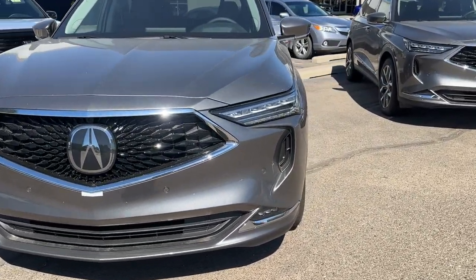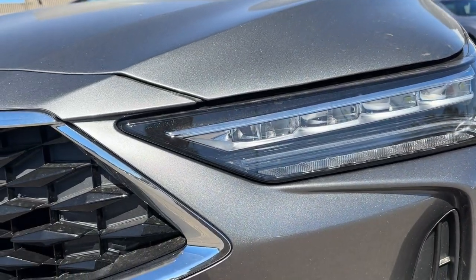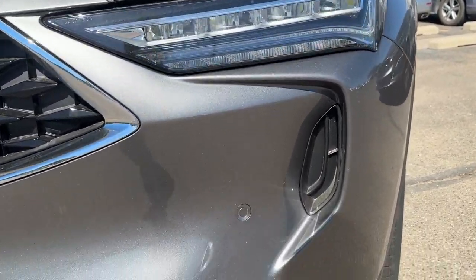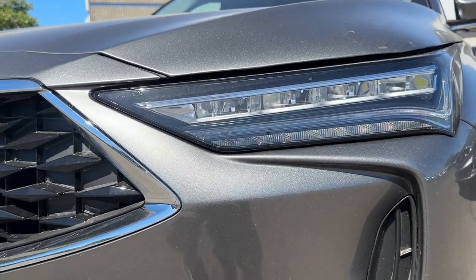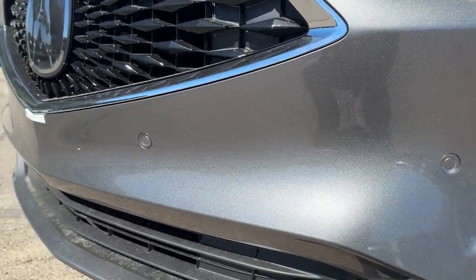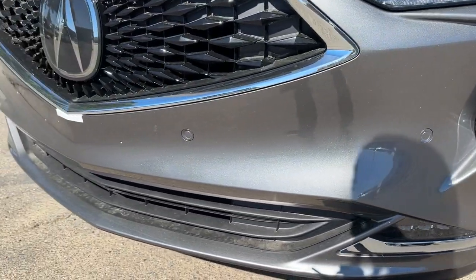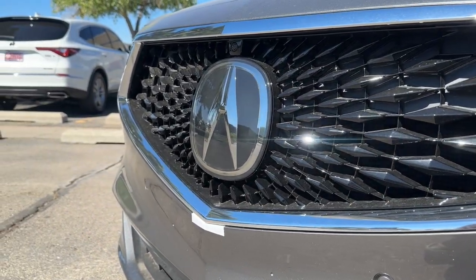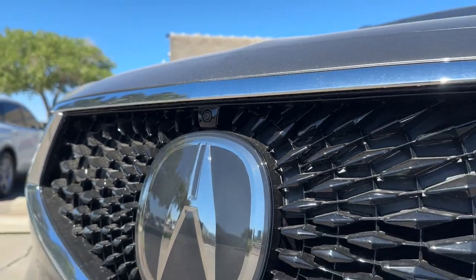Starting with the front fascia, you do have the Jewel LED headlamps — look how beautiful those look at nighttime. Full LED everything: high beam, low beam, turn signals, daytime running lights, even LED fog lights. You also get the chicane daytime running lights, which is a signature for Acura. There's a little insert on the front fascia that's not functional, parking sensors, and some chrome on the Advanced trim.